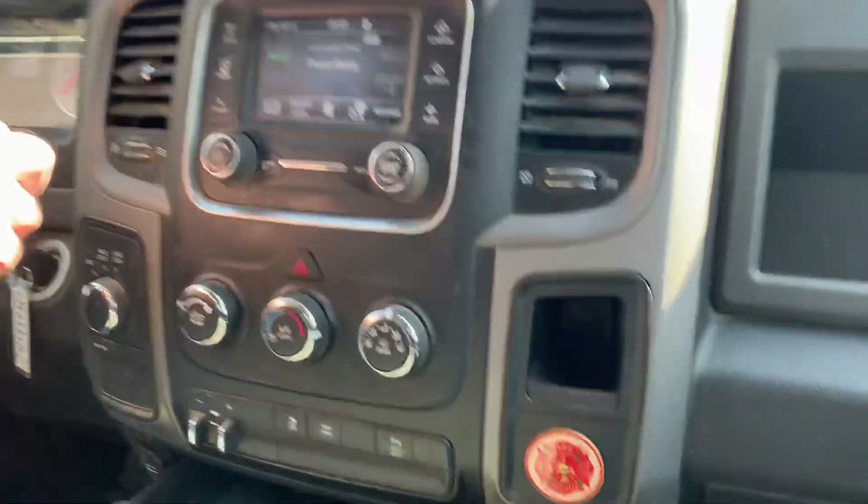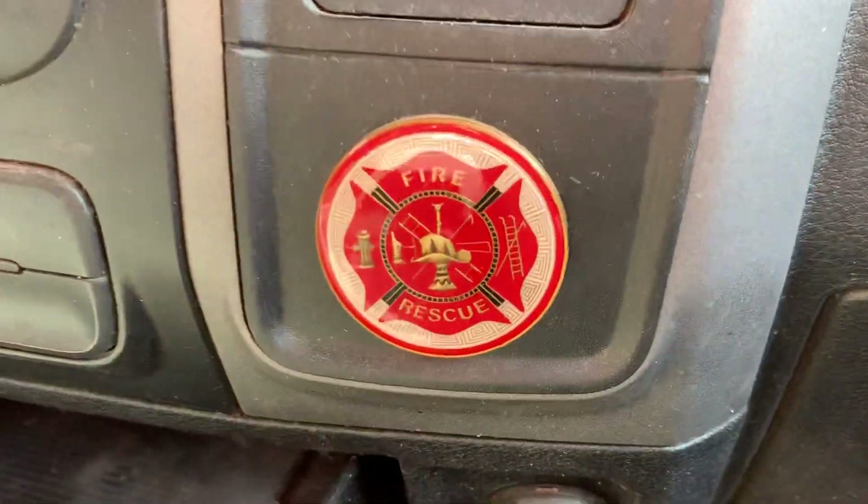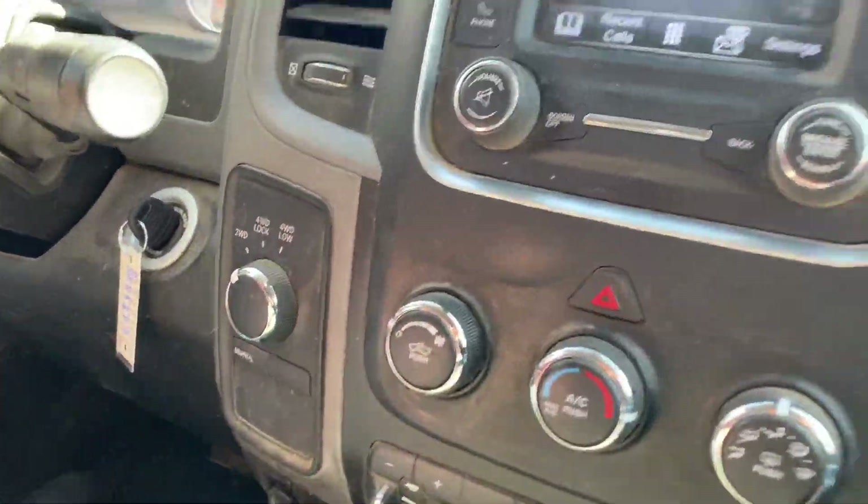Now let's take you on a short test drive and show you how this vehicle drives. It does have the shift-on-the-fly four wheel drive.